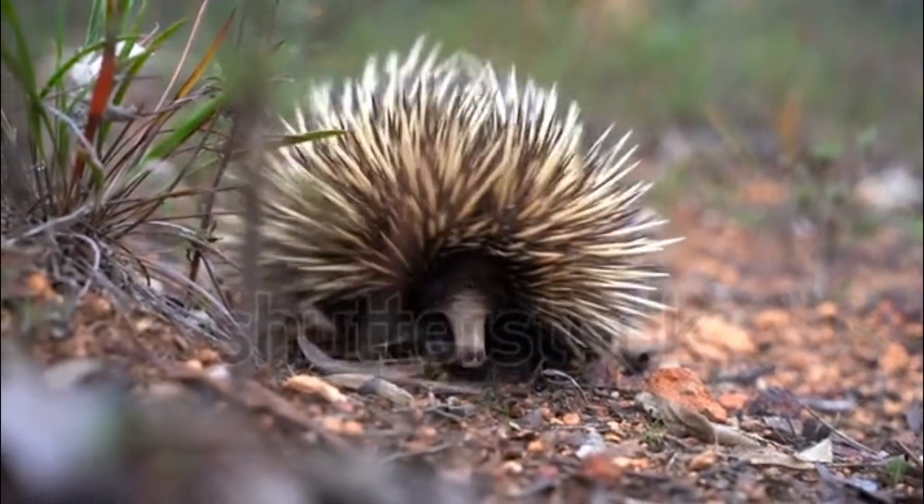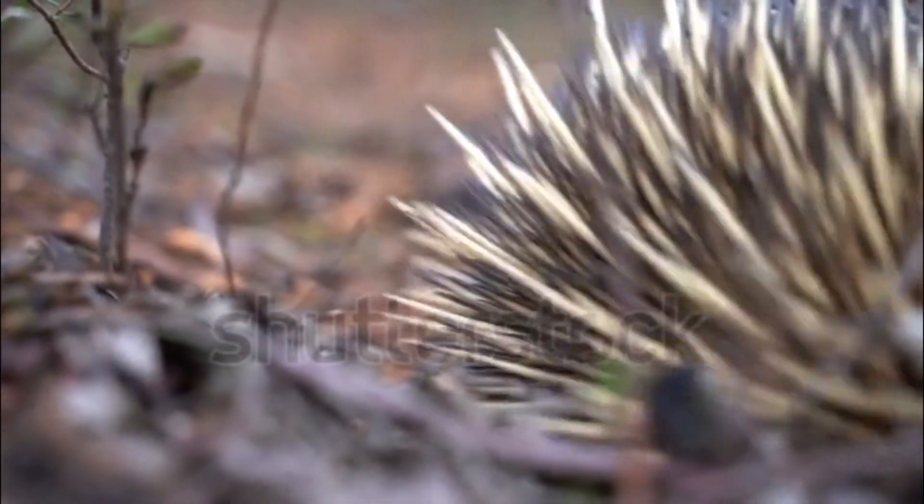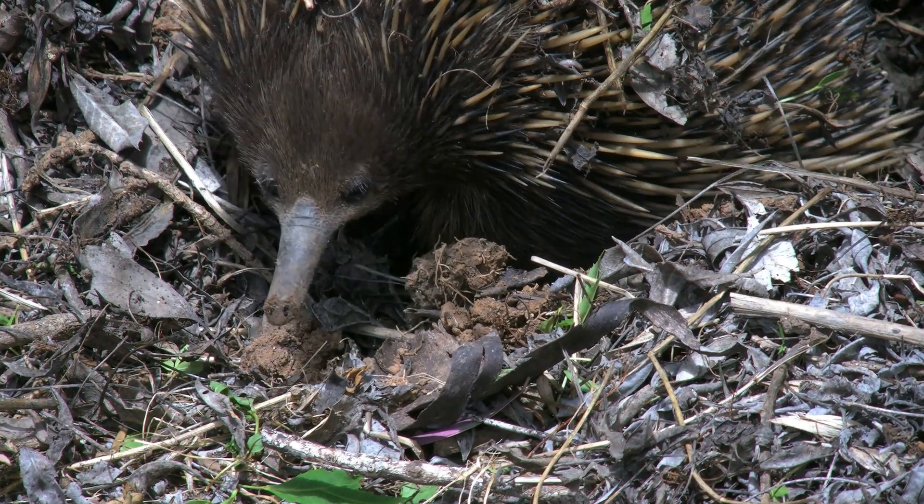Conservation status: echidnas are not considered endangered, but their populations are affected by habitat destruction and roadkill. Conservation efforts are in place to protect these unique creatures.